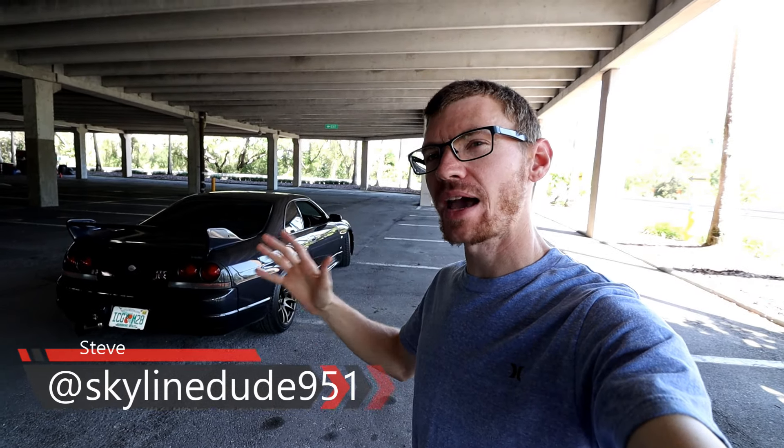What is up guys, welcome back to the channel. I promised you guys we would get an S15 on the channel, and we are getting an S15. If you recognize this background, I just got done filming a video here, but we're going to film another one. We are waiting for my buddy Alex and his S15 to get here — it should be any minute.